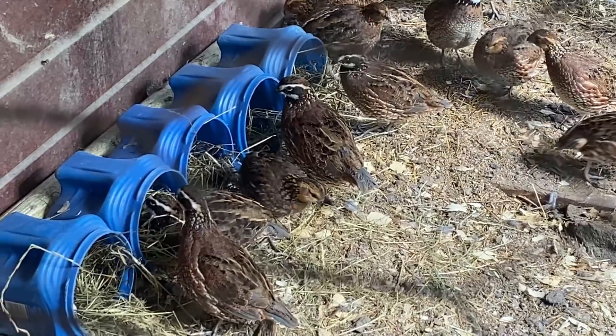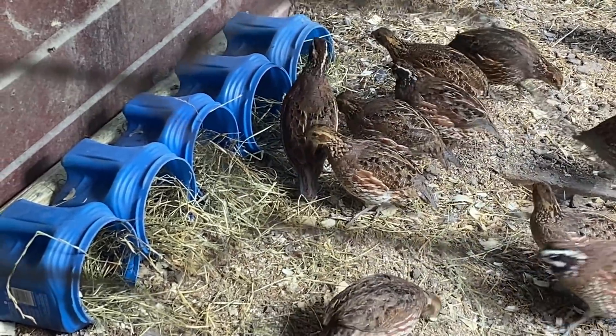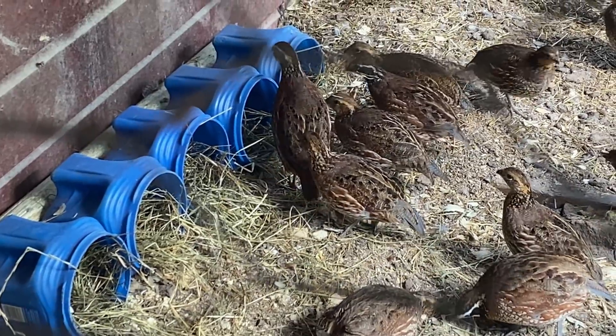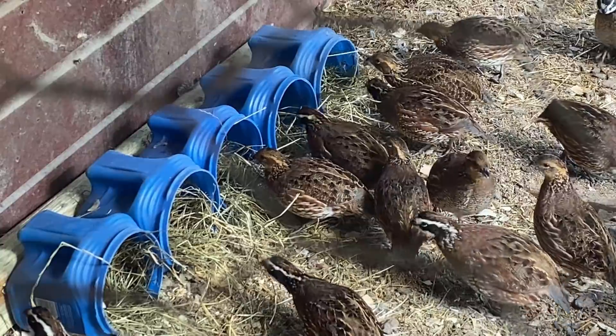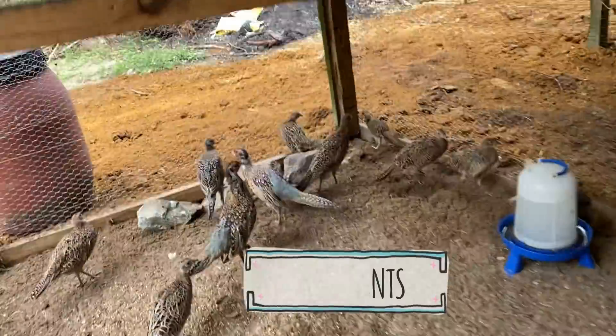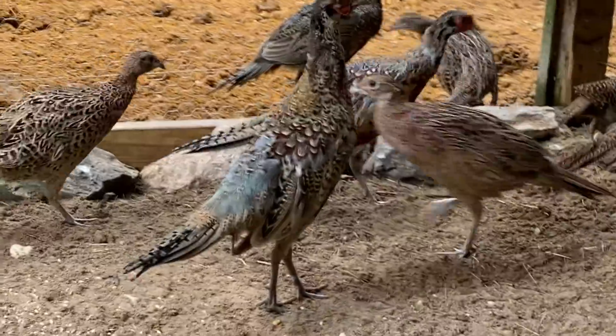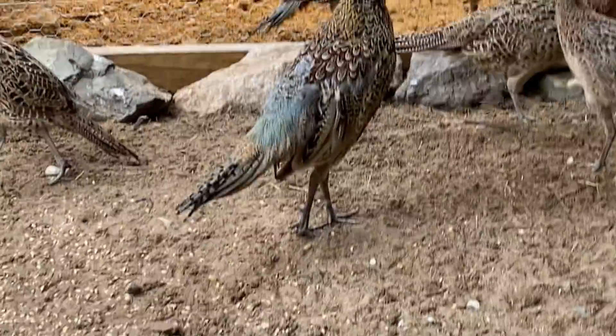Look at them checking it out! Hopefully them checking it out and seeing the eggs in there will definitely entice them to lay in there. Let me show you guys how pretty the pheasants are getting — look, isn't that awesome? Just gorgeous.